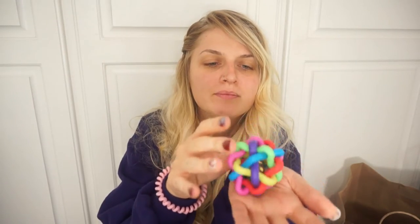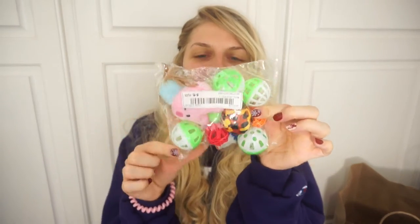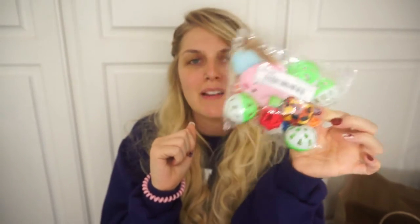Cat toys are kind of basic, but then there's this one — I think this could be a dog or cat toy. It has a bell inside, and it's big enough that it could be for a dog too. Then I got this big bag of cat toys; let's go through it. It was only a couple bucks.